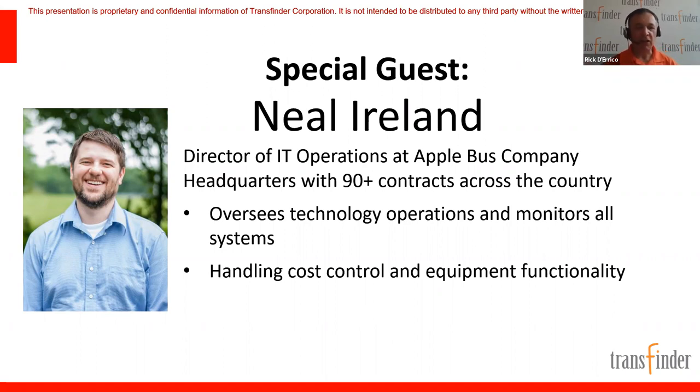Moving on to StopFinder two-way communication — it allows parents to communicate with the district. For example, if construction suddenly appeared near a bus stop, a parent could snap a picture and send it to the school district asking to temporarily move their child's bus stop. Conversely, the district can send a notification — say a bridge is out — and notify all parents north of that bridge that another bus will be taking their kids home.